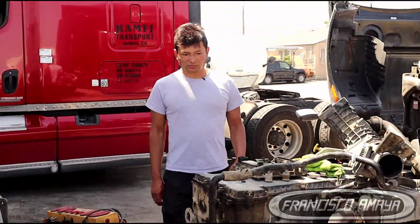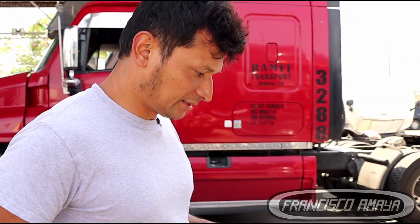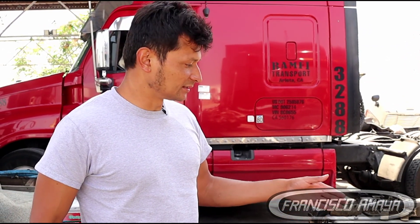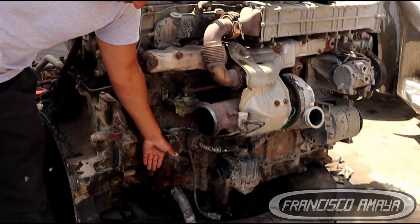Welcome to the channel everybody. Today I have this DD-13 engine from the year 2013, and the reason why I'm showing you this engine today is because it has a major problem, which is a broken cylinder block.